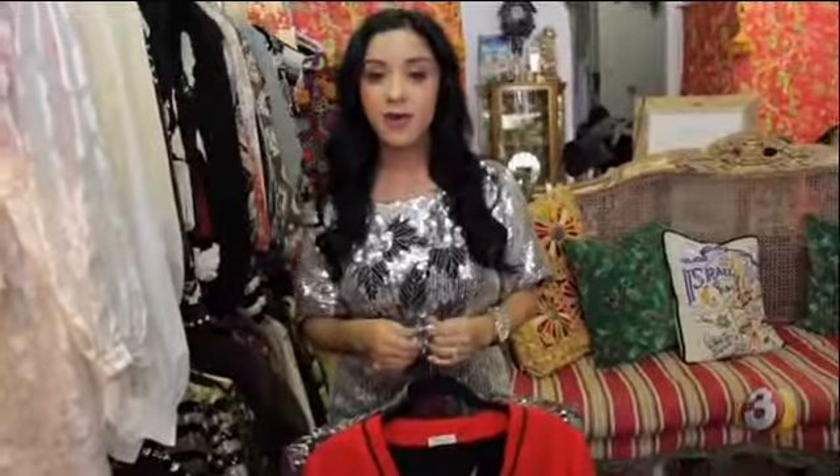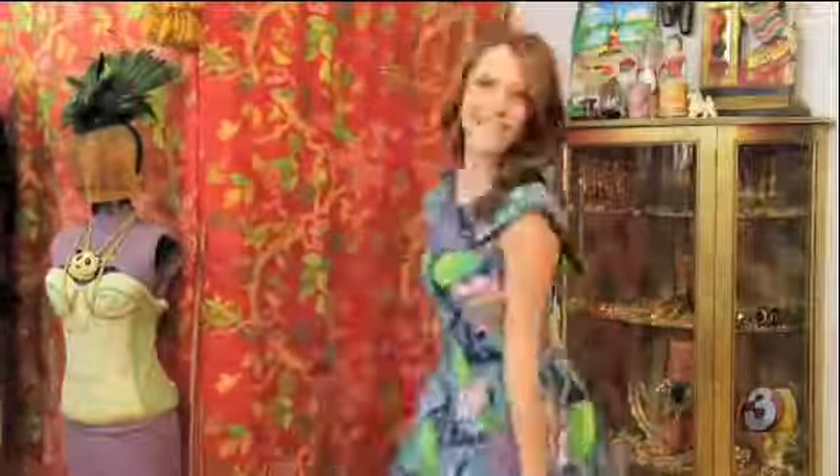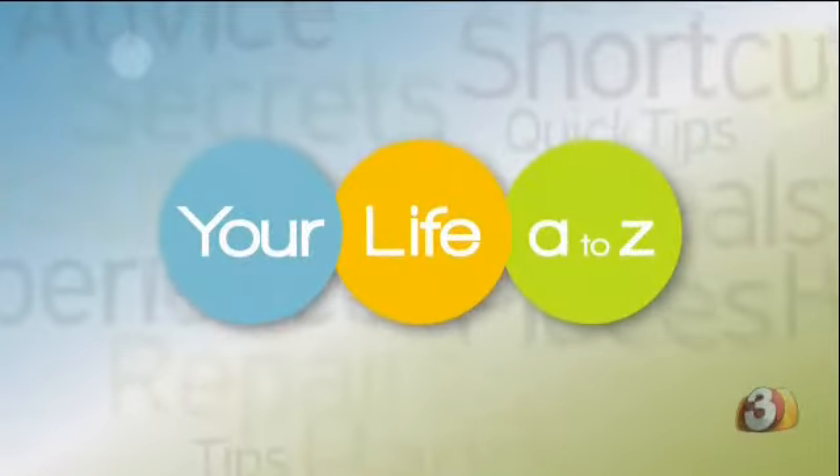So when you come to shop, arm yourself with garments that are easy to get in and out of — something you can slip on or off without fuss. My favorite uniform for vintage shopping is a button down dress.